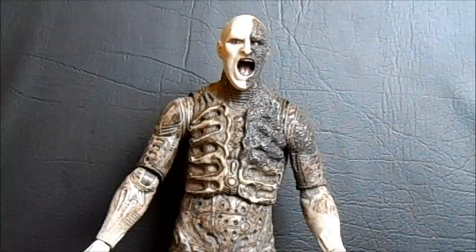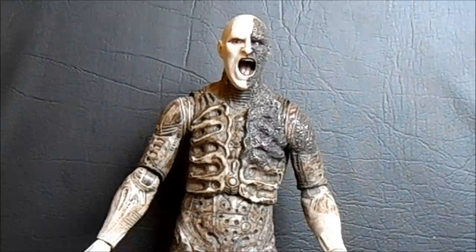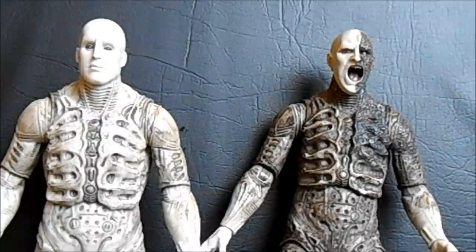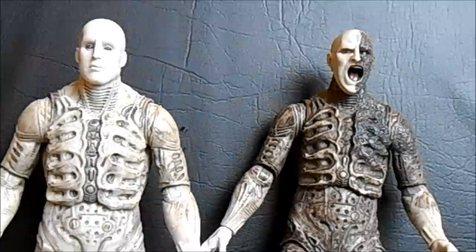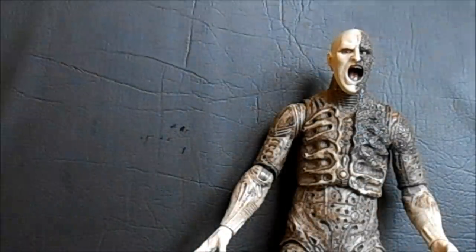First off, let's have a look at the Battle Damaged Engineer. This is another version of the Pressure Suit Engineer, and it kind of fixes my problem with the last one. If you remember the original one, I had commented that he was very passive, very bland and boring in that respect. Well, this one's not.